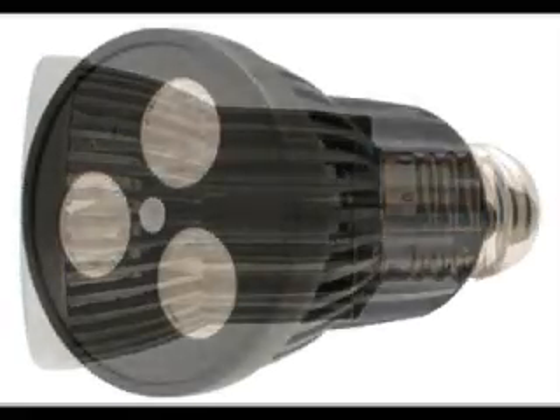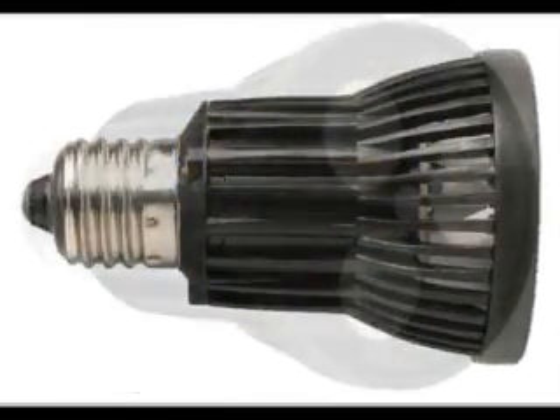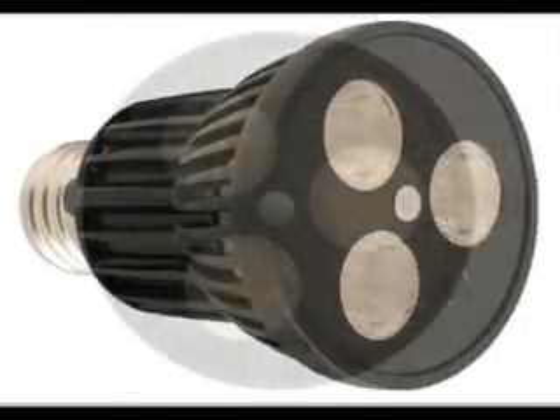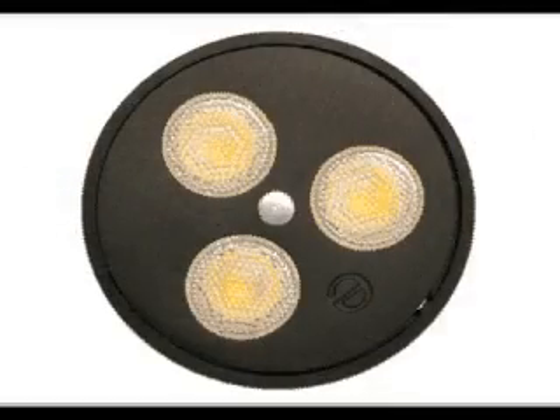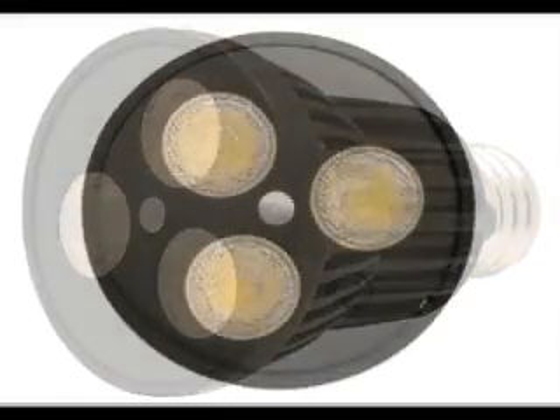The PAR 20 style dimmable white LED light bulb consumes no more than 9 watts of power while putting out almost 233 lumens. It comes in a color temperature of 2700 to 2875 Kelvin, or a halogen white, with a CRI of 80.